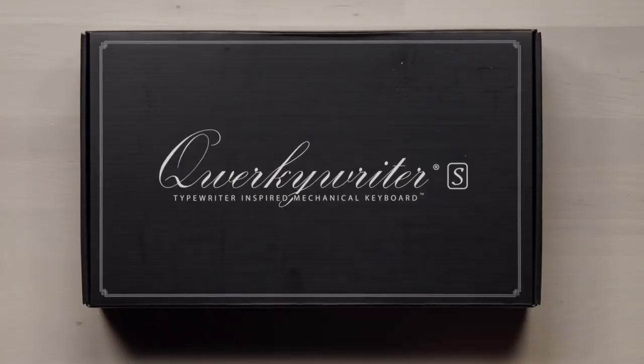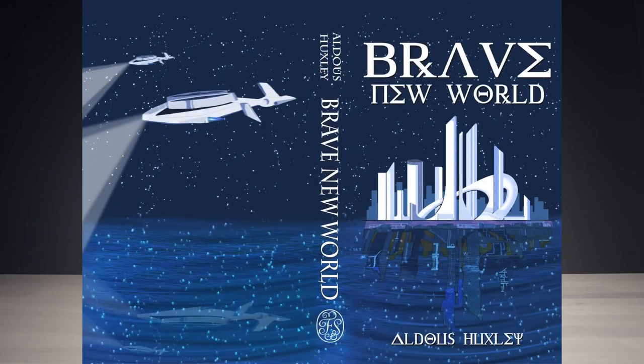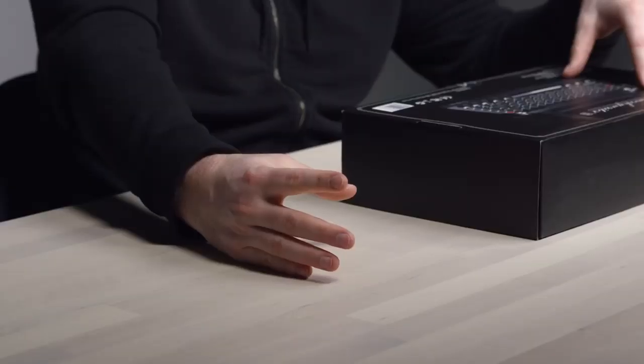It's called the Quirky Writer S, a typewriter-inspired mechanical keyboard. This embraces a different mindset, a different time period — the click and the clack, the war and the peace, to kill a mockingbird, brave new world, lord of the flies. The company is called Quirky Toys. You put that in the den, a glass of cognac next to it, fine wood grain, and the smell of leather.